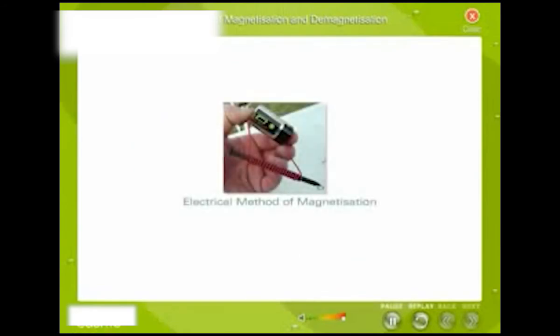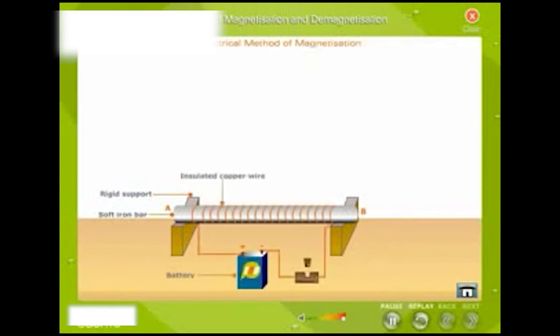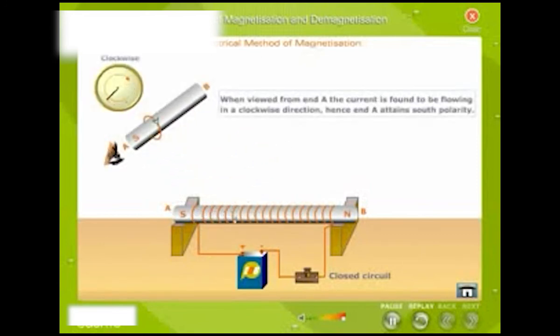The electrical method of magnetization: The bar to be magnetized is placed inside a long coil of insulated copper wire. The copper wire is connected to a source of direct current. When the circuit is closed, a strong direct current passes through the coil of insulated copper wire and the bar becomes a magnet. The polarity of the rod depends upon the direction of the current. If the bar is viewed from one end and the current is found to be flowing in a clockwise direction, then that end will attain south polarity.